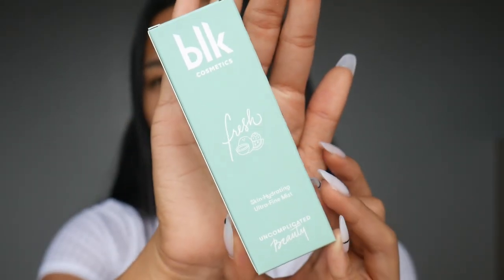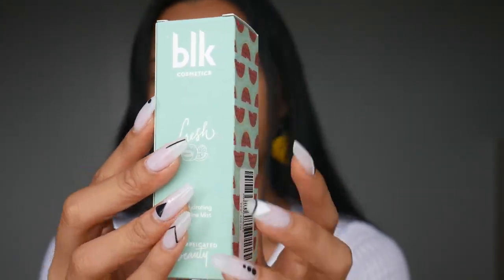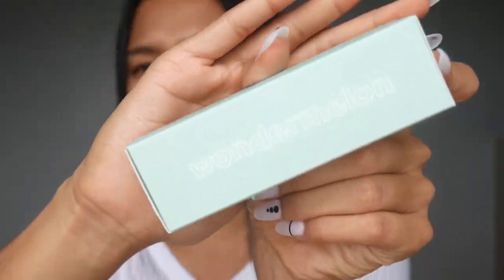I already stored all of them in a box because it's a lot. The mist they have is the BLK Cosmetics Fresh Skin Hydrating Ultra Fine Mist. BLK is killing it with the packaging. It's a watermelon-themed spray mist — it says Wonder Melon. It's part of the Wonder Melon set in the Fresh Collection. There are four collections: Wonder Melon, Coco Crush, Peach, and Very Berry.